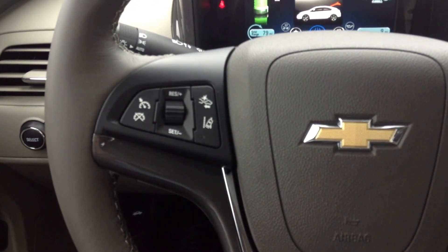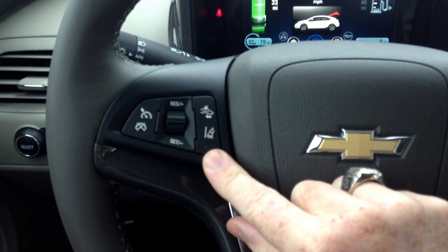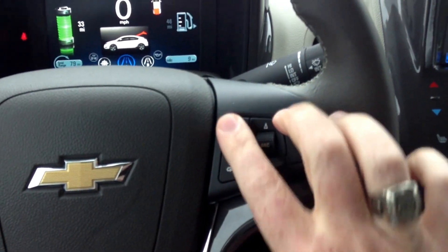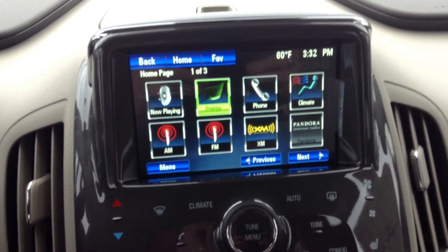Inside, it does have the leather-wrapped steering wheel with a nice interface. It's got cruise control on the steering wheel. You'll notice the enhanced safety package here includes forward collision warning and lane departure.